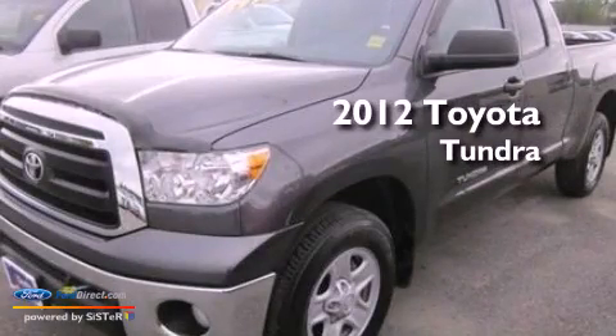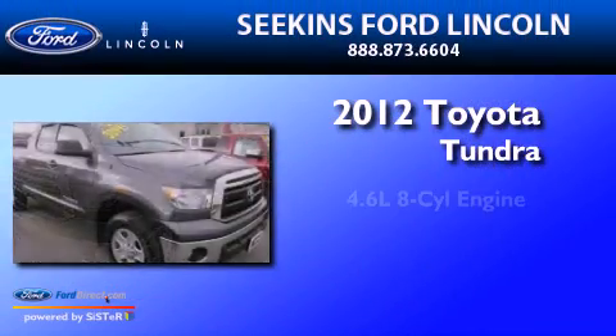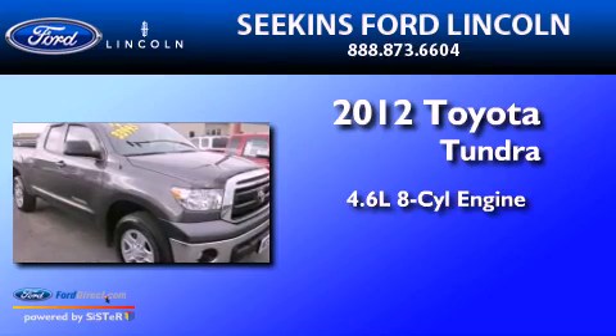This is a 2012 Toyota Tundra. It has a 4.6 liter 8-cylinder engine, an automatic transmission, and 4-wheel drive.